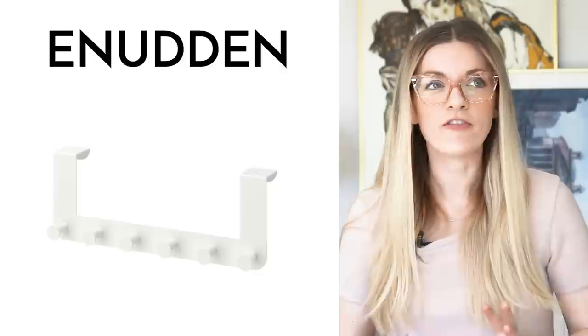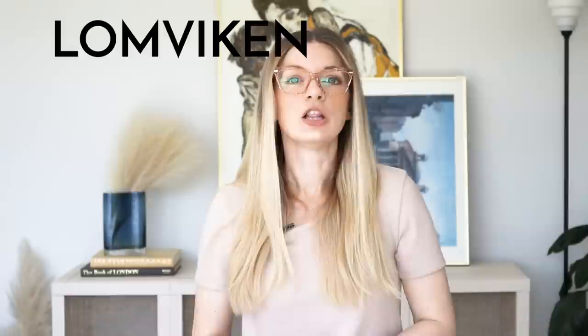The Enudden door hanger. There is no reason to use something ugly when you can buy something that looks like the Enudden door hanger. It hangs directly over your door, so you don't have to put nails into your door. The design is clean and minimal — it's white, so if you've got a white door, it's just going to blend right in. It's really great for small spaces that just need that extra little bit of vertical hanging storage.